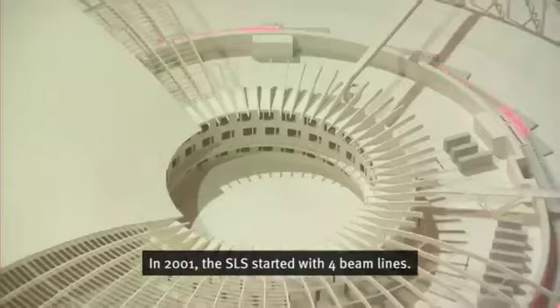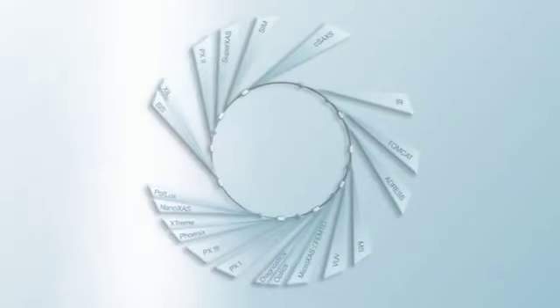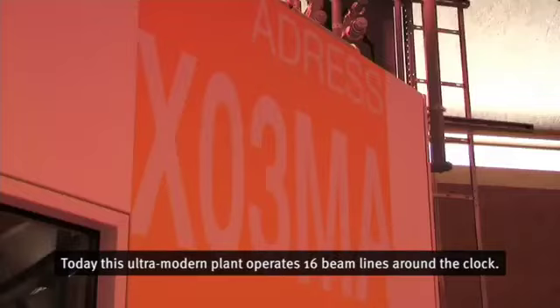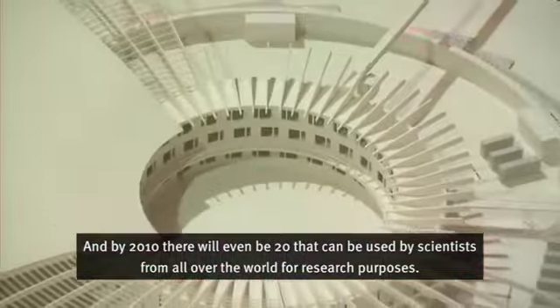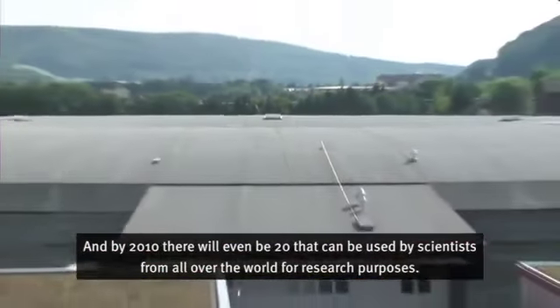Im Jahr 2001 startete die SLS mit vier Strahllinien. Heute betreibt diese hochmoderne Anlage rund um die Uhr 16 Strahllinien, und bis 2010 werden es sogar 20 sein, die von Wissenschaftlern aus aller Welt zu Forschungszwecken genutzt werden können.